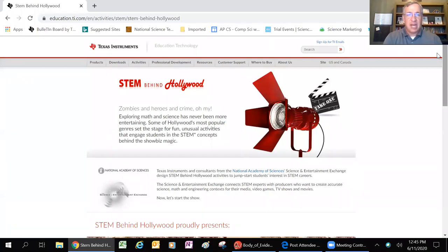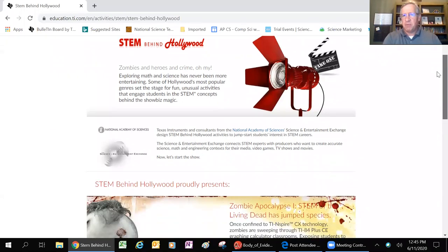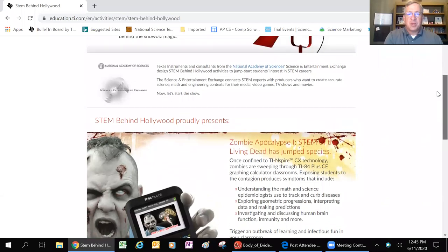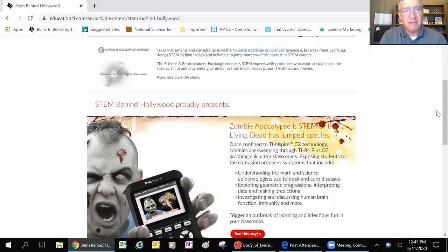Let's go ahead and jump into the activity. If you guys have any questions about TI, STEM careers, biotechnology, forensic science, feel free to ask. So, STEM Behind Hollywood - this program was created about five years ago in partnership with the National Academy of Sciences.